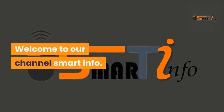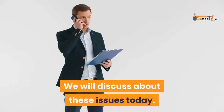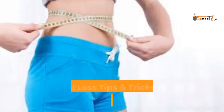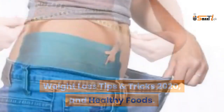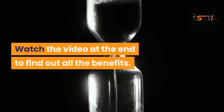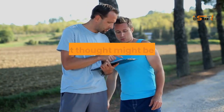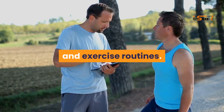Welcome to our channel Smart Info. Today we will discuss 20 simple ways to lose belly fat, weight loss tips and tricks 2020 and healthy foods. Watch the video to the end to find out all the benefits. When it comes to losing weight, your first thought might be making changes to your diet and exercise routines.